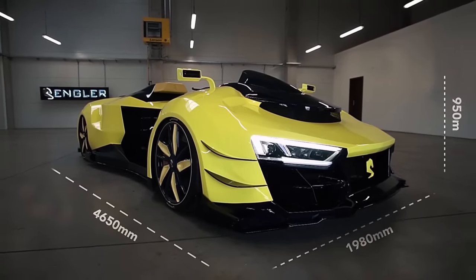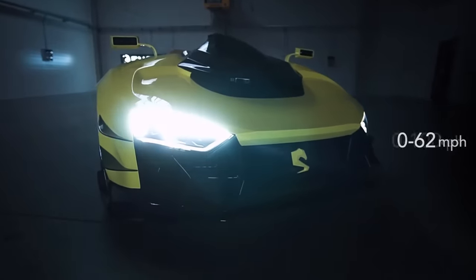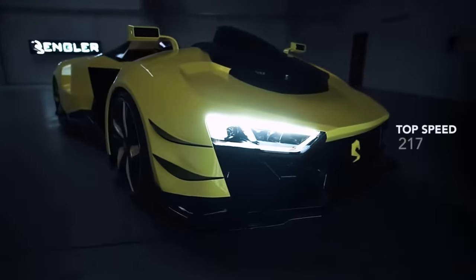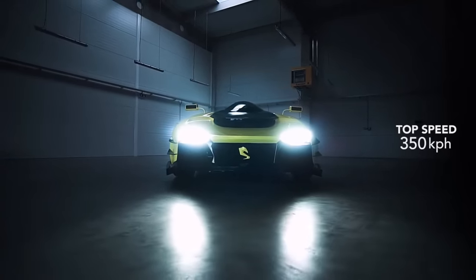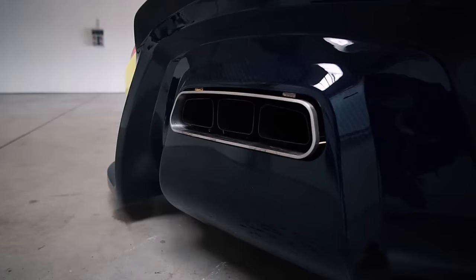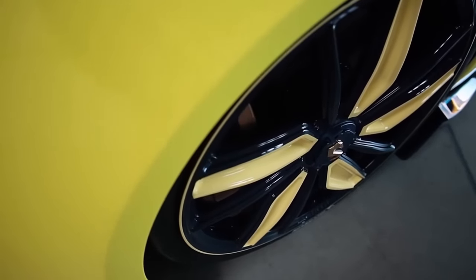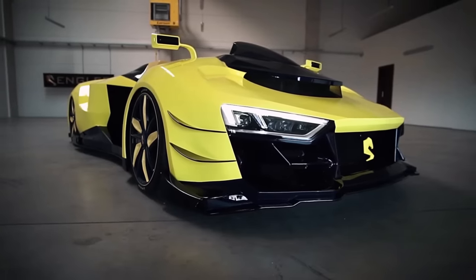The Engler Superquad can achieve a maximum speed of 200 miles per hour and is constructed out of carbon fiber, featuring a sleek and futuristic design. It was created by Slovak engineer and businessman Victor Engler, making it the world's first superquad. The Engler Superquad represents a new kind of personal mobility providing extraordinary performance and thrills.